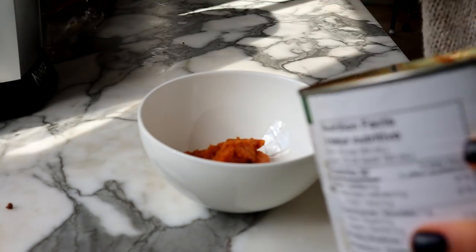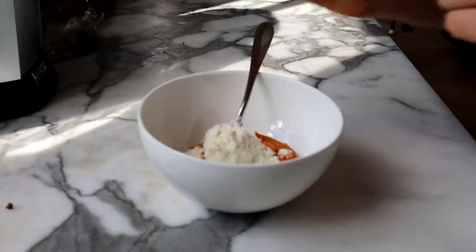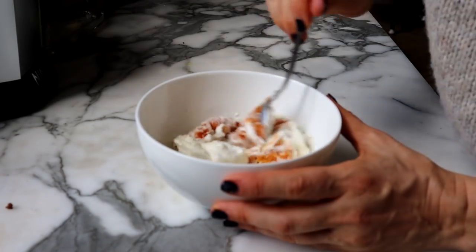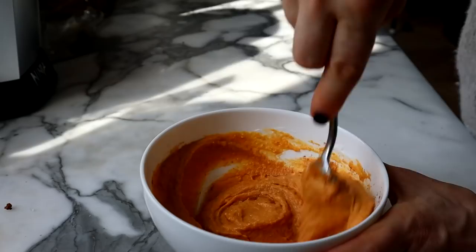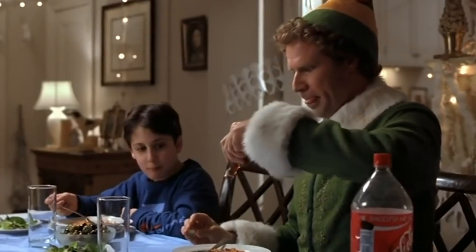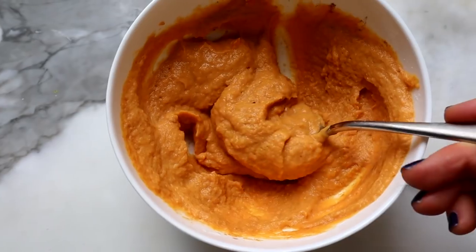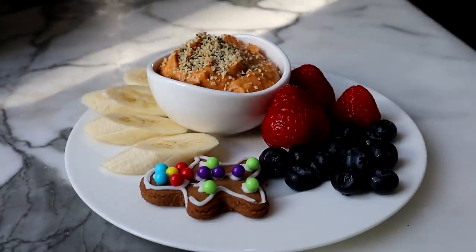I'm not going to measure this. Adding a little bit of plant-based yogurt — any kind of yogurt will work. Give this a stir, add a little more cinnamon. If you want to sweeten it up, you can add some maple syrup. I always like to add a little pinch of salt and vanilla to bring out that flavor. To finish it off, I've got some hemp hearts and some toasted pumpkin seeds.